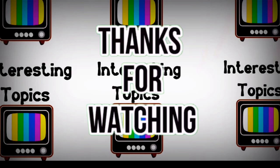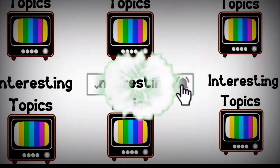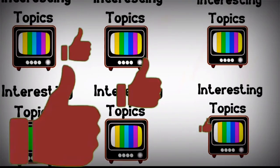Thank you for watching. If you like this video and want to see more videos like this, make sure you subscribe to the channel, turn on the notification bell, and leave a like.